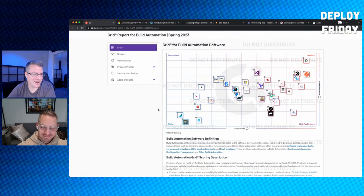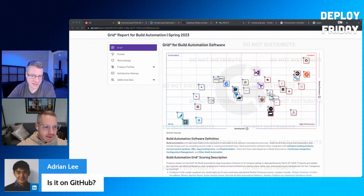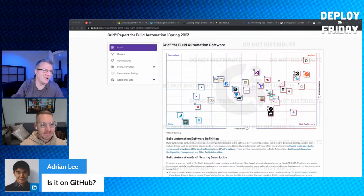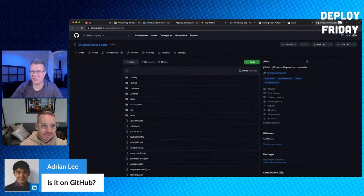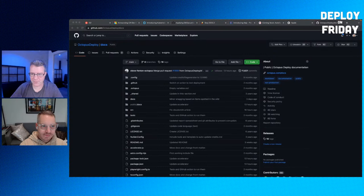There's a question from Adrian asking if the docs are on GitHub — and yes they are. Here's our public docs repo: it's at slash docs on GitHub, and that's where we publish our documentation. Thanks for the great question, Adrian.